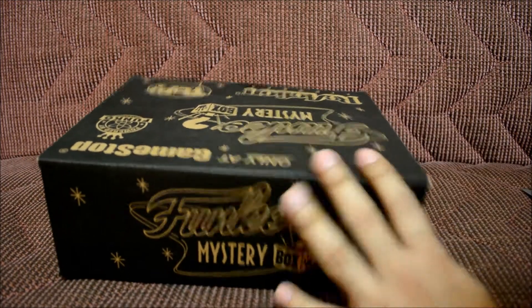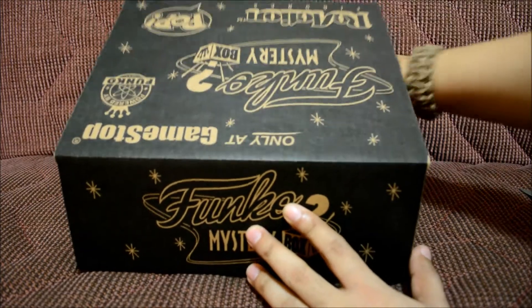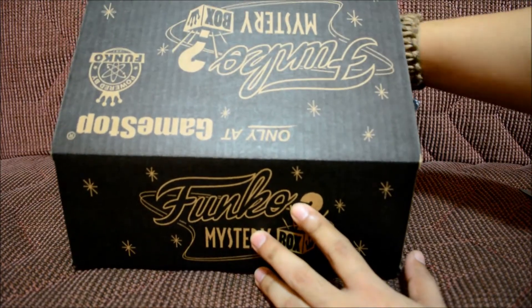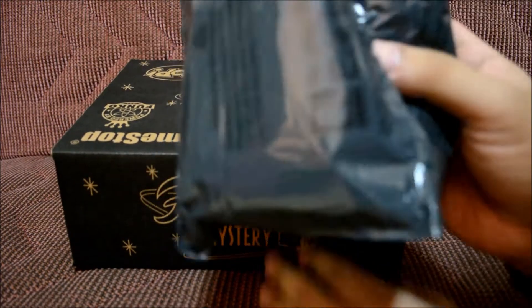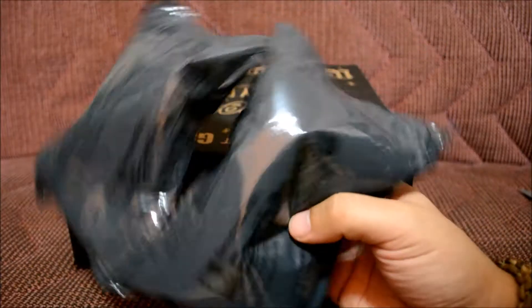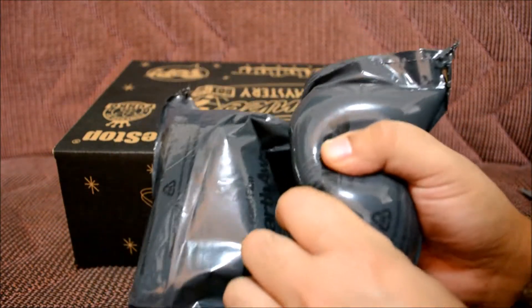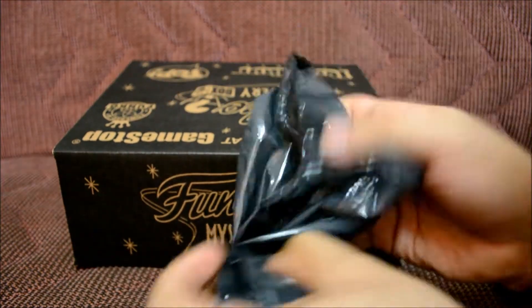Let's go ahead and open this thing up together. Hopefully I get something good — I'm not going to look, I want to save the pop for last. Oh yes, what is this? It says it's 'Earth Aware.' Oh, so exciting.